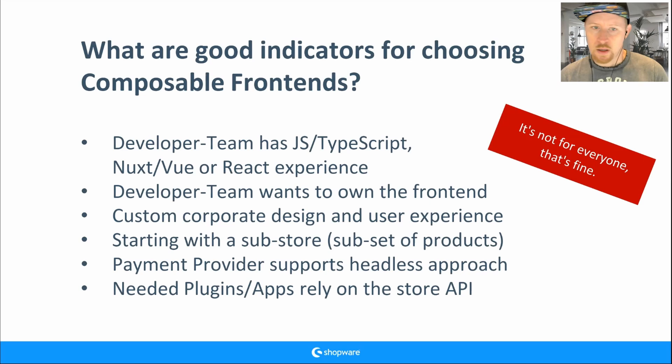If your team is very good with PHP and Twig, you don't have update stress, and you know your plugins — then just use the default Twig storefront, that's totally fine. A good indicator for composable frontends is when you don't want to wait for storefront updates from the core team, or when your developer team wants to go faster and own the frontend.